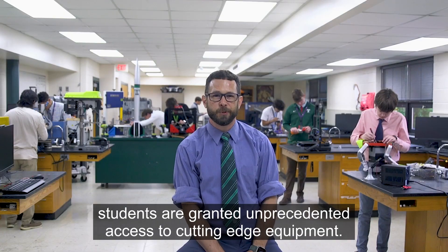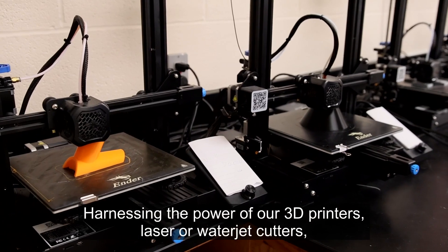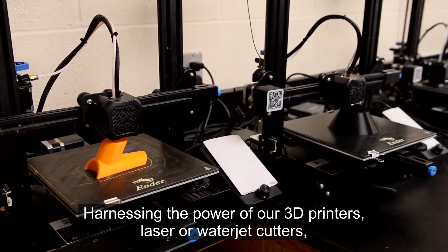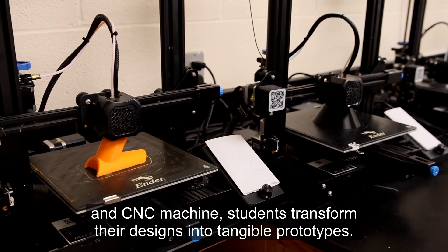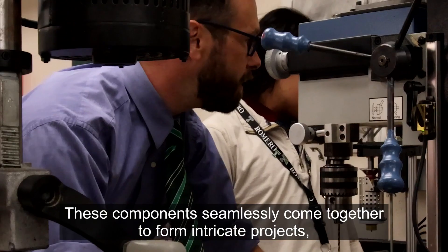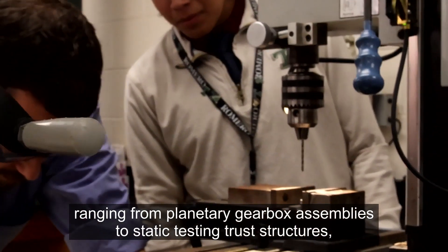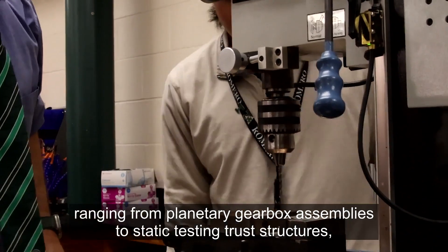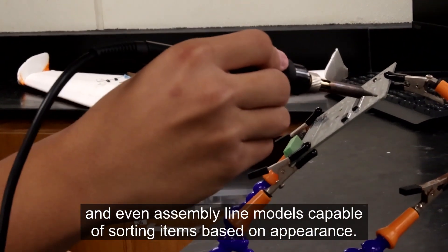In our STEM lab, students are granted unprecedented access to cutting-edge equipment. Harnessing the power of our 3D printers, laser or water jet cutters, and CNC machine, students transform their designs into tangible prototypes. These components seamlessly come together to form intricate projects, ranging from planetary gearbox assemblies to static testing truss structures, and even assembly line models capable of sorting items based on appearance.